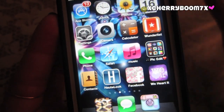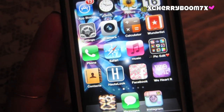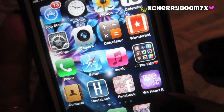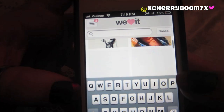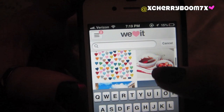Then I have Haute Look, which is the best app ever — it's just the same as the website, flash sales for tons of different brands. Facebook, which I'll link below. Then We Heart It, which I love. You can just search for pictures of anything — type up the category you want and have random pictures to Instagram or put as your background. It's just such a cute app.